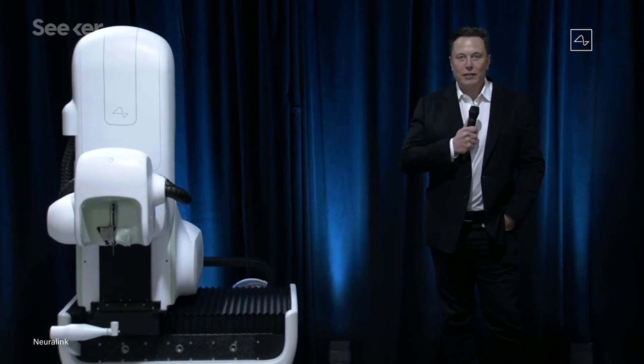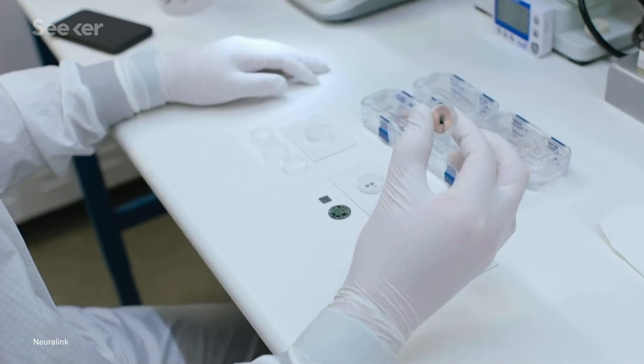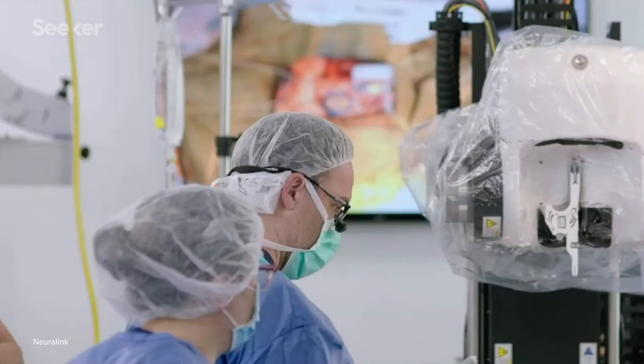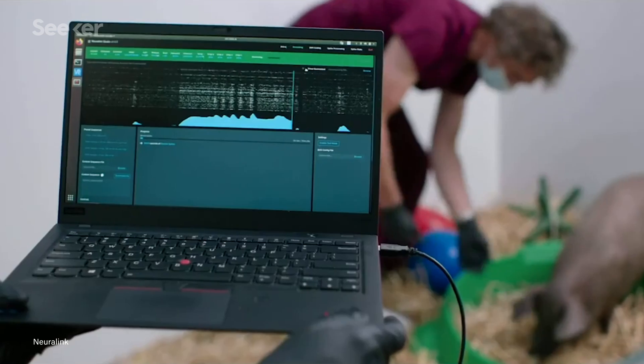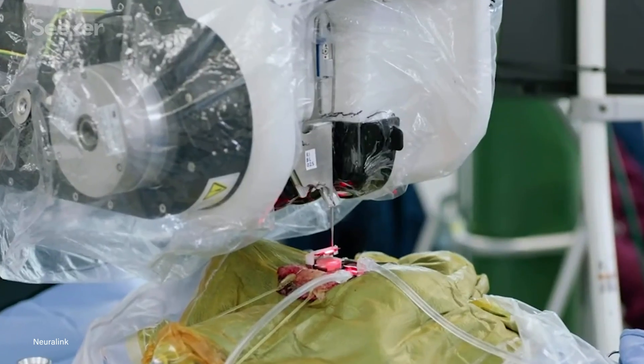On August 28th, 2020, Elon Musk hosted a livestream with updates on his company Neuralink's progress towards making a brain-machine interface. So what has changed since we were first introduced to Neuralink over a year ago, and where does the company see themselves going from here?